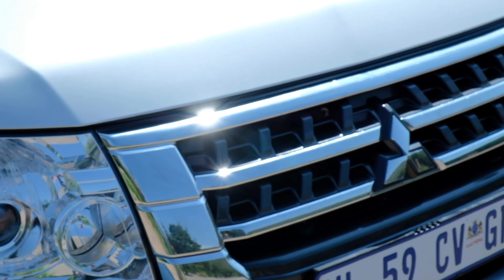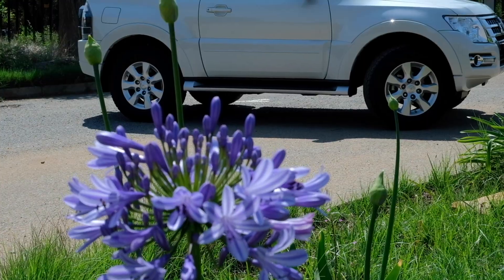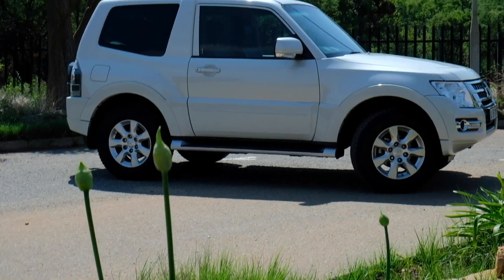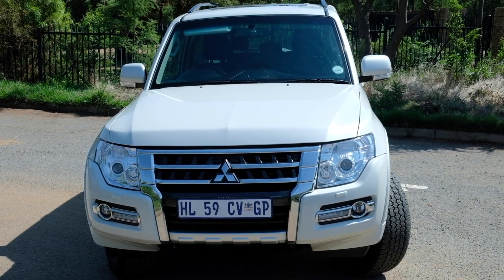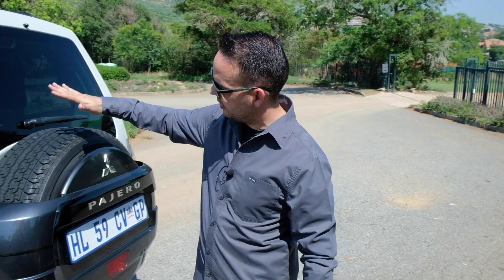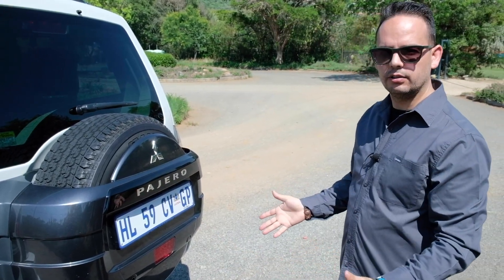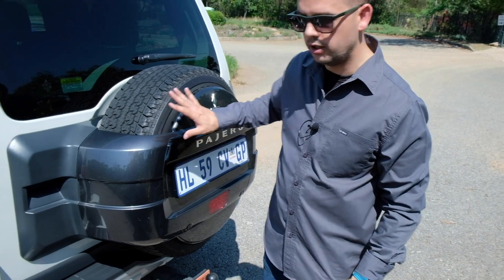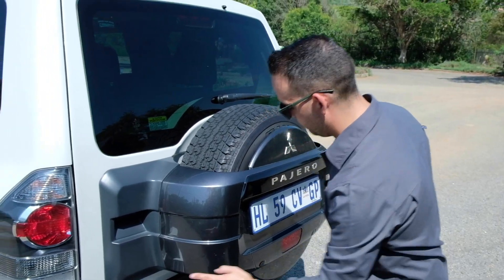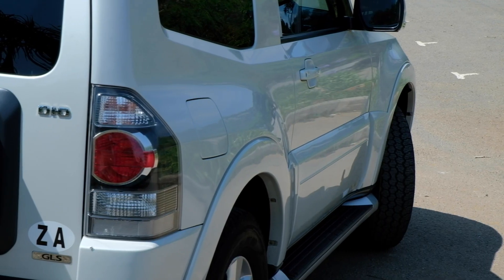There are a few things I really like about this short wheelbase Pajero apart from the way it looks. The functionality and practicality go hand in hand. The engineers and designers were quite clever in making it look tough and robust by putting the spare wheel exposed at the back of the vehicle. You can also see that the park distance control has been incorporated into the rear bumper and the spare wheel cover.